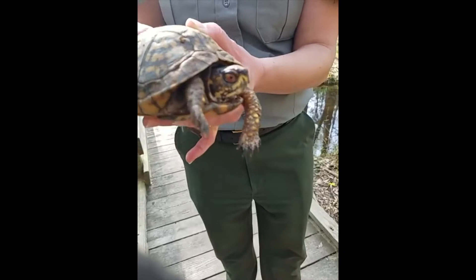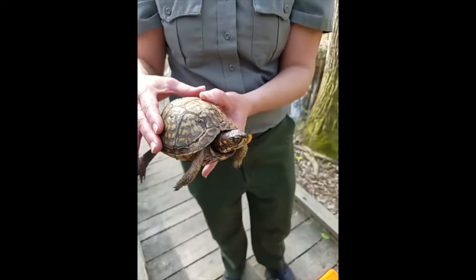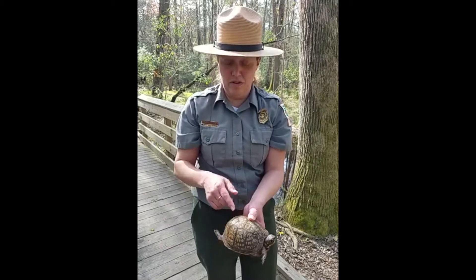Once you take a box turtle out of the wild, you have to return them back to where they came from originally, otherwise they will try and find their way home. As you can imagine, box turtles have a lot of obstacles — they don't move very fast, they have a lot of predators, and vehicles hit turtles quite a bit on the road. Most turtles that do try to return to their home territory do not make it.